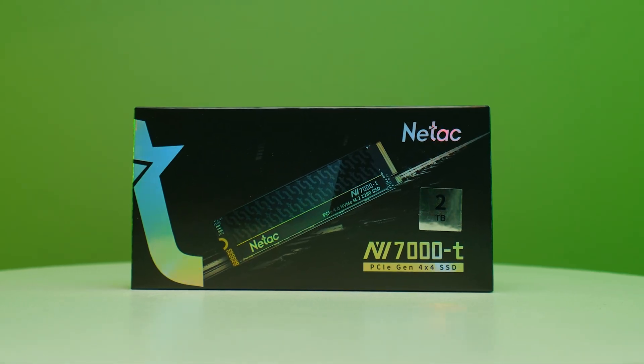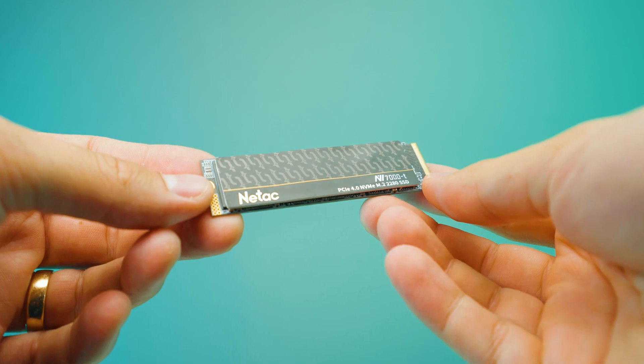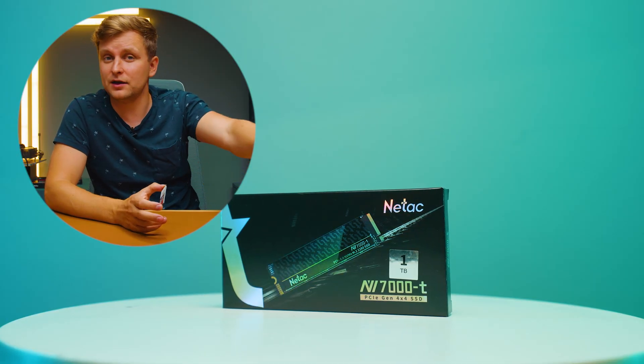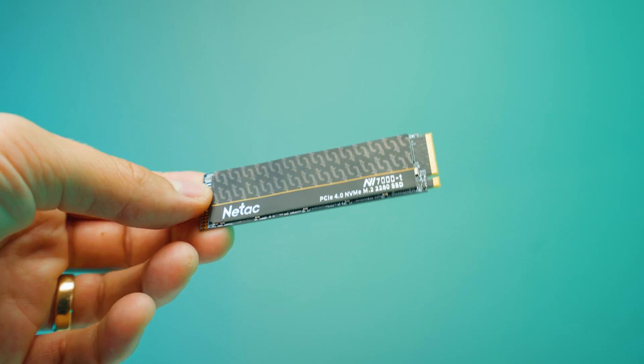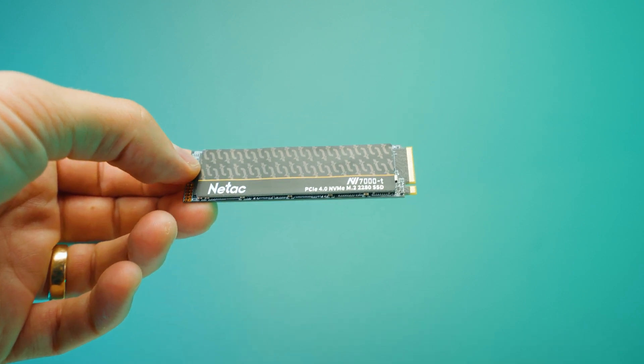I've got some NVMe SSDs here that you've probably never heard of before, but perhaps you should. These SSDs are called the Netac NV7000T, and perhaps they have not been so well known in the US market or in the Western world, but in China much more. Now you can see a lot of these pop up on Amazon for quite reasonable prices. But the question is, should you buy them? Is it worth purchasing them, and how do they perform? Let's find out.